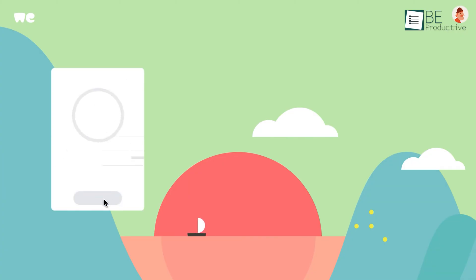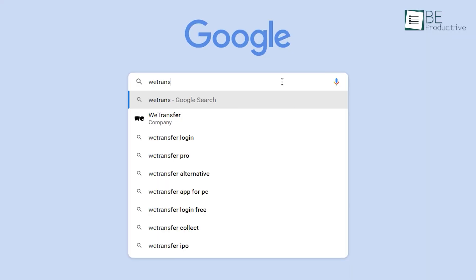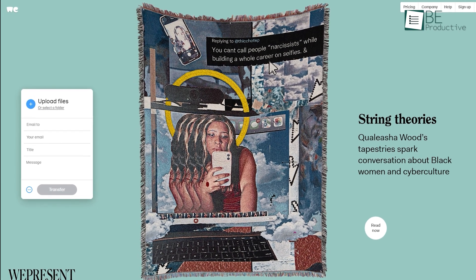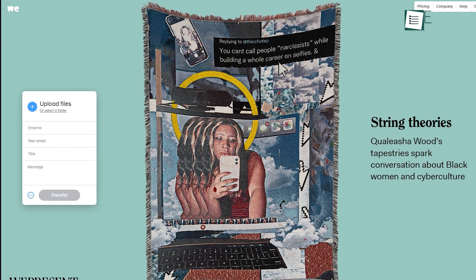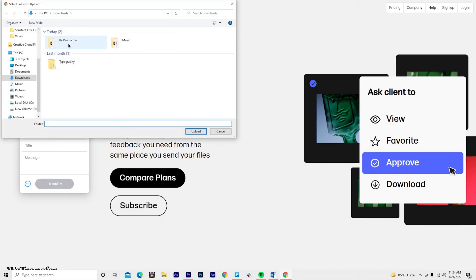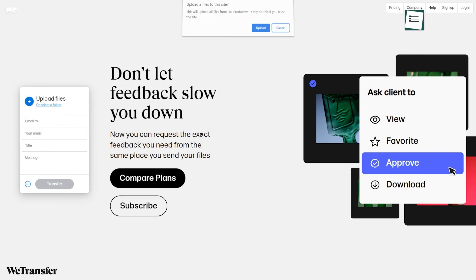We will kick things off with vTransfer, since it's the most popular one on this list. Before we talk about the file transfer process, let's take a look at their platform. The website is modern, minimal, and features creative artwork which grabs your attention. The file sharing process is also simple.